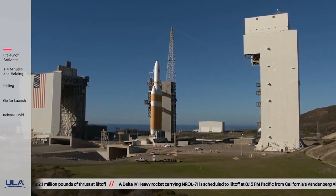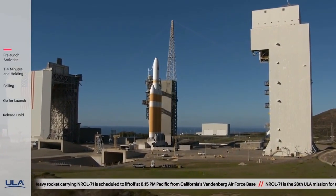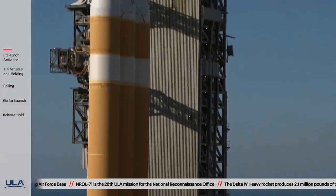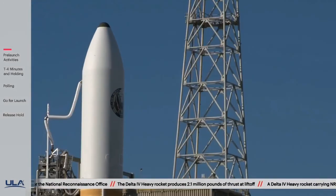The Delta IV Heavy stands 232 feet tall — or about 23 stories — and weighs about 1.6 million pounds fully fueled. The three Delta IV RS-68A main engines produce more than 2 million pounds of thrust. Approximately six minutes later, at stage separation, it weighs just 7% of what it did at liftoff.